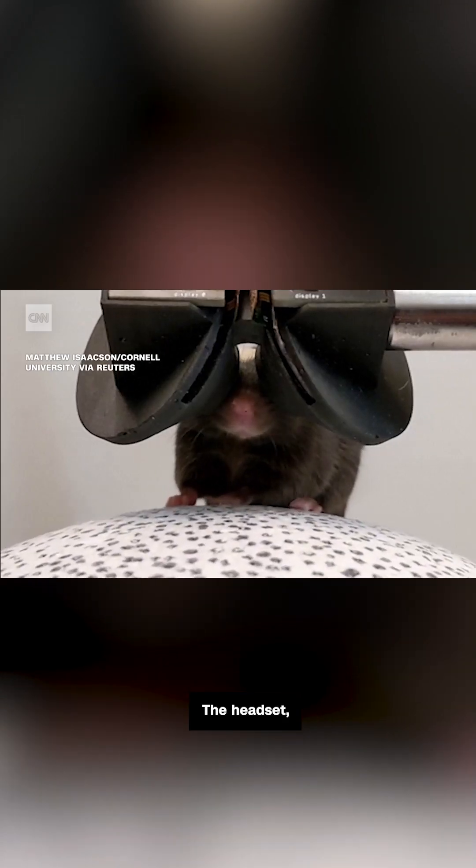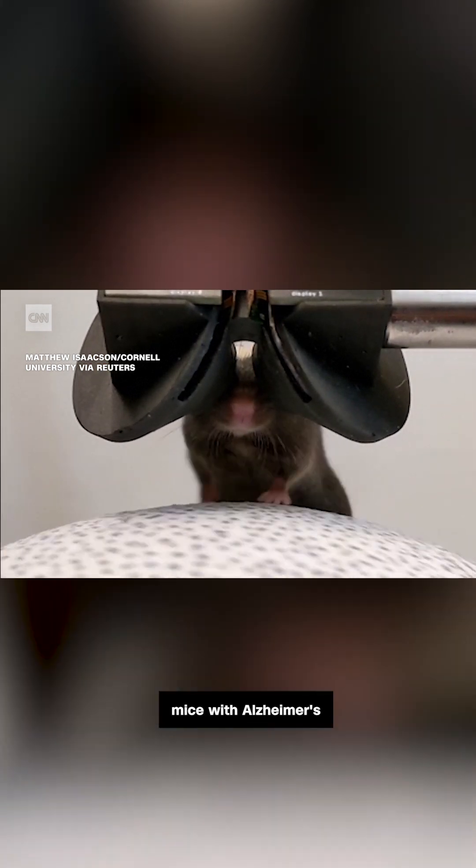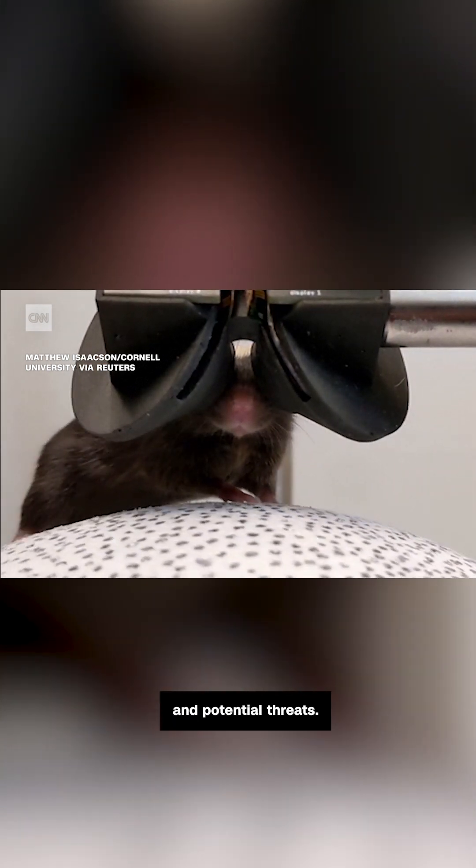The research is giving scientists new insights into the study of Alzheimer's disease. The headset, which was developed at Cornell University, allows researchers to study mice with Alzheimer's as they're navigating obstacles and potential threats.